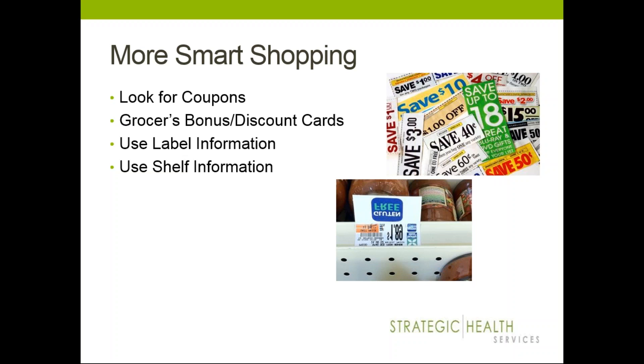Many grocery stores have bonus loyalty cards — that's a great way to save money on top of coupons. Another thing to consider is trying a store like Aldi's or an off-the-beaten-path grocery store where you can find great deals, especially on produce. Also consider using label information and shelf information — reading the signs, knowing you're getting your best deal, and looking for in-store Best Buys that week as ways to save some extra cash.